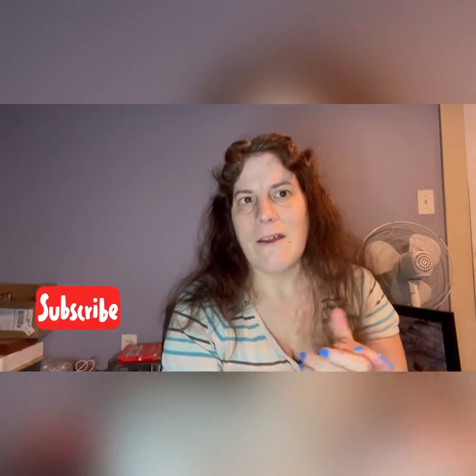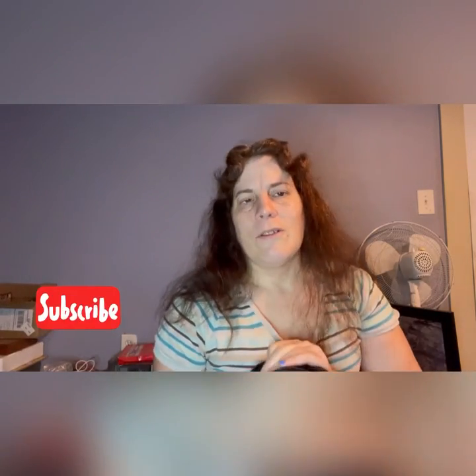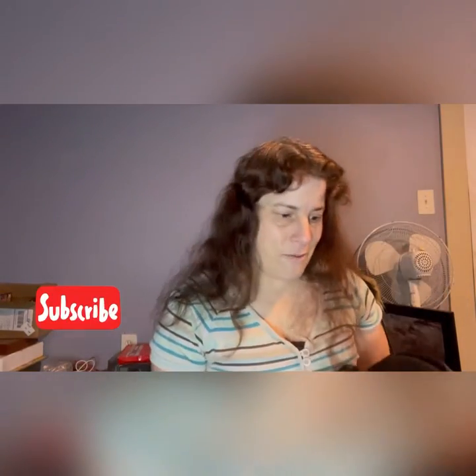Hi guys, Glamby Nicole back with another video. This video is basically going to be a what's in my bag video — like my purse. So let's just jump into it. This is what my purse looks like. I got it for Christmas because I needed a new one. We're going to go through it and I'm going to show you what is in my purse.